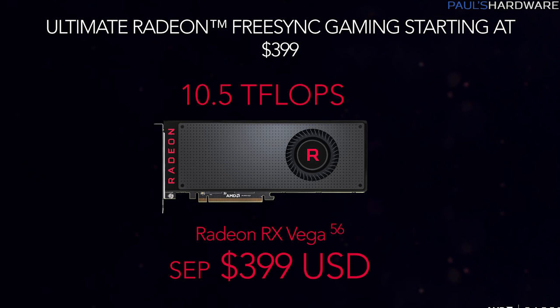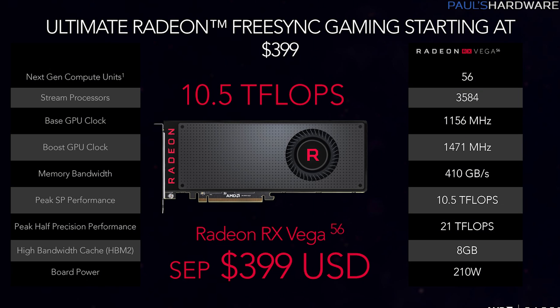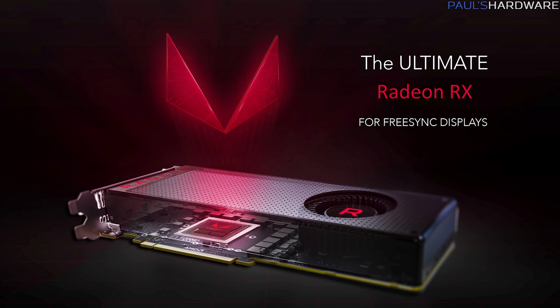The Radeon RX Vega 56 is the newly announced version, selling for $399. It supports 56 compute units, 3,584 stream processors, a 1,156 MHz base clock and 1,471 MHz boost. It has 8 GB of HBM2 memory with 410 GB/s of available bandwidth, 210-watt rated board power, and 10.5 teraflops of FP32 single-precision raw compute power. The card has a cooler design aesthetically similar to the Radeon Fury or RX 580, with a black and red design and a plastic shroud.